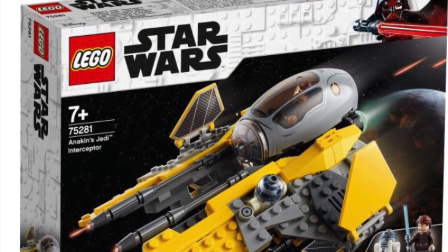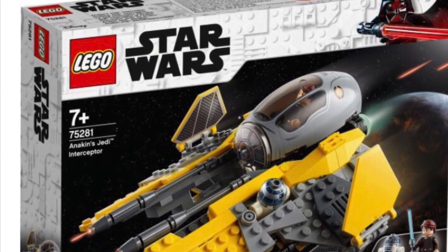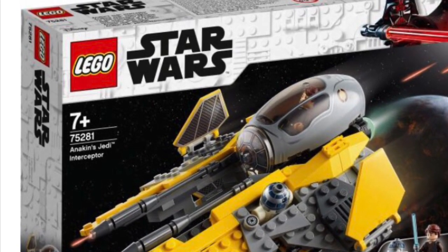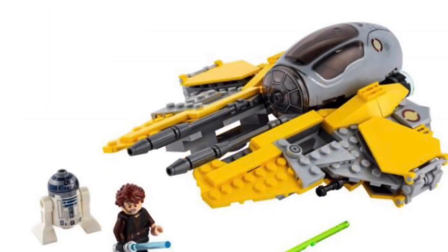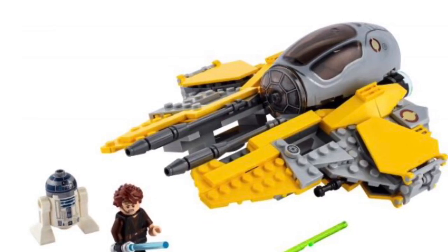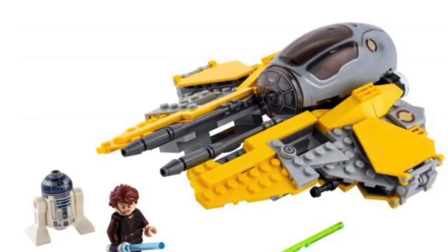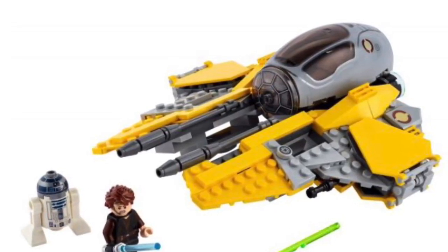Right here you're actually looking at the Anakin Jedi Interceptor, set number 75281, 248 pieces. It's going to run you about $29.99 US dollars, $39.99 if you're in Canada, and the UK is going to be £29.99. I don't have this set and I recommend getting it if you don't have one.